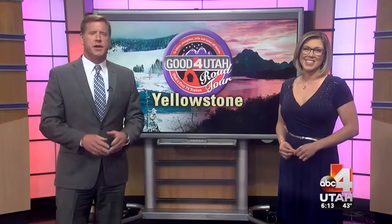Utah Road Tour Winter Edition is blazing trails in the Yellowstone-Teton Territory. Our next stop offers peaceful relaxation and an amazing family ranch ride. Good For Utah's Alana Brophy shows us that even in the winter, you can find hot spots of fun while hanging out with our neighbors to the north.